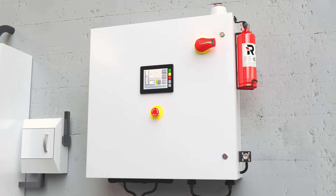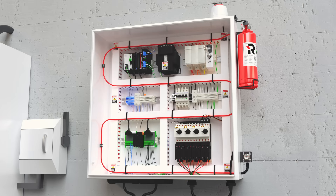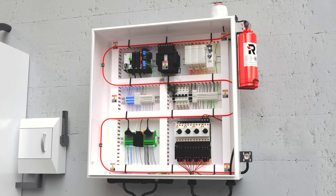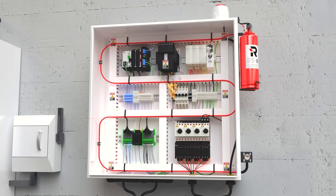The clean agent fire suppression system from REACTON is installed directly at the point of fire risk, providing rapid detection and suppression. Typical fire hazards within electrical equipment can present themselves as either faulty wiring, poor maintenance, overloaded circuits, or outdated equipment.